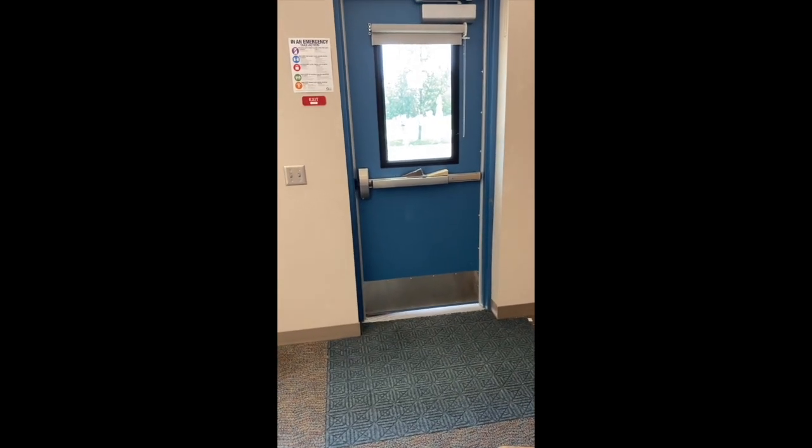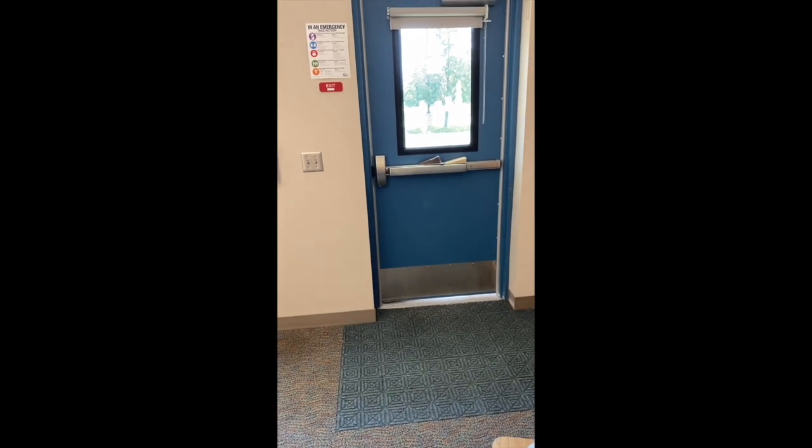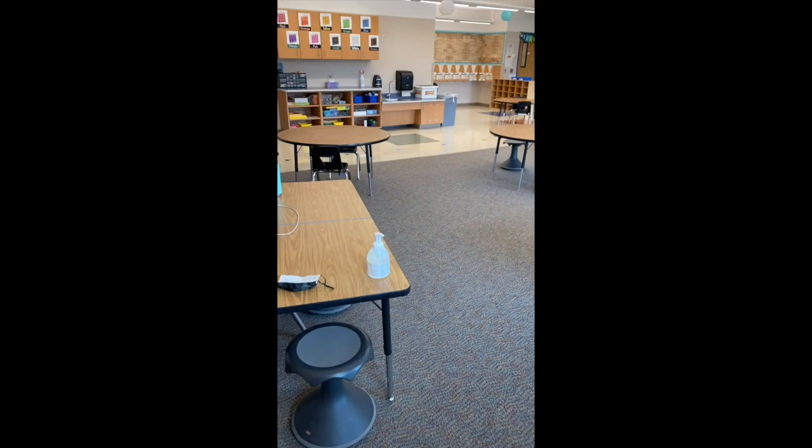We are very fortunate that we get to enter through this classroom door. It is outside of the car lane in the front of the school, so when your kiddos come in they can get a squeeze of hand sanitizer and also wash their hands.